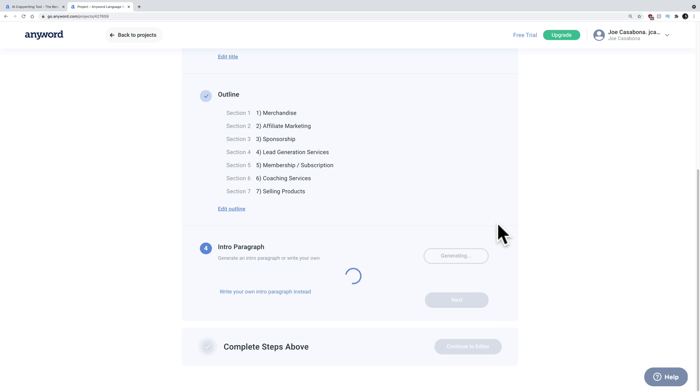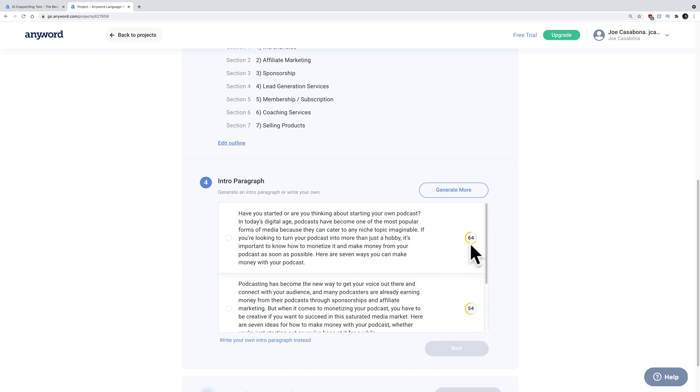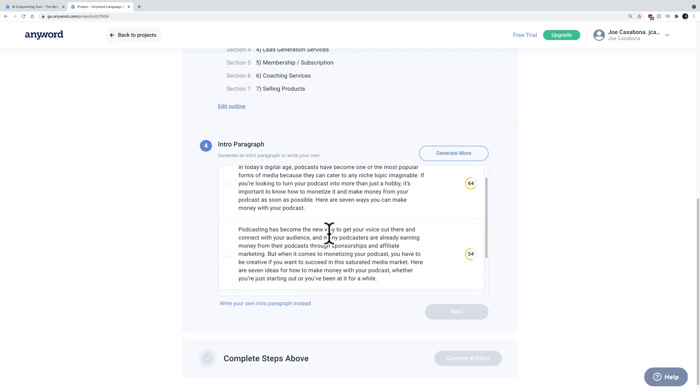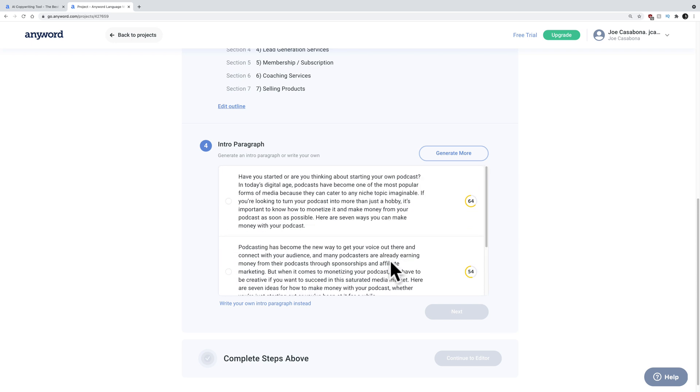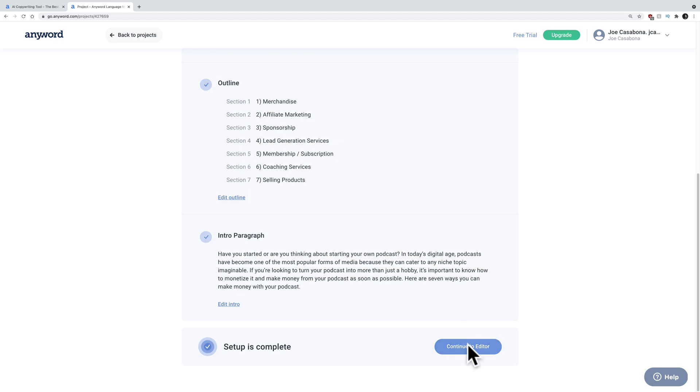Now it's going to generate the intro paragraph. I'm most curious about this. I do want to point out the score we saw above too — this is a predictive performance score. This is pretty unique. I mean, I haven't used a lot of these AI writer apps, but it does its best to predict how well this intro paragraph and these headlines are going to do, which is pretty neat. So let's see: 'Have you started or are thinking about starting your own podcast? In today's digital age, podcasts have become one of the most popular forms of media. If you're looking to turn your podcast into more than just a hobby, it's important to know how to monetize.' That's really good. I think that's a really good intro paragraph. This one also mentions a new way to get your voice out there and connect, but when it comes to monetizing you have to be creative if you want to succeed in a saturated media market — that's a really interesting one as well. I like the first one. This one has a terrible score, so I'm not even going to read it. Let's click that and go to next. Setup is complete — let's continue to the editor.